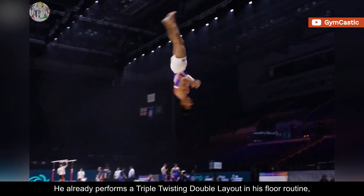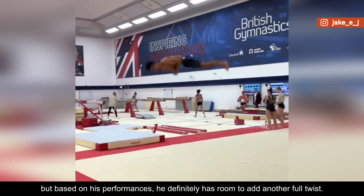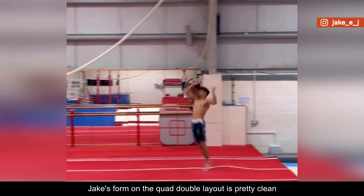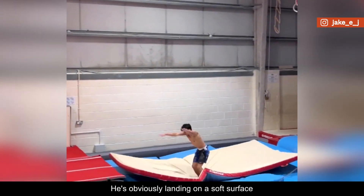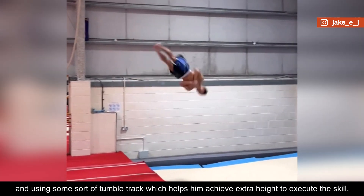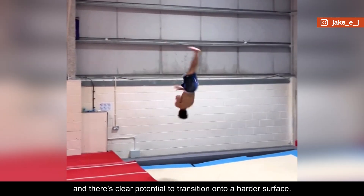He already performs a triple-twisting double layout in his floor routine, valued at H, but based on his performances he definitely has room to add another full twist. Jake's form on the quad-double layout is pretty clean, and he even kicks out of it, making it look so easy for him. He's obviously landing on a soft surface and using some sort of tumble track which helps him achieve extra height to execute the skill, but it's very impressive nonetheless, and there's clear potential to transition onto a harder surface.